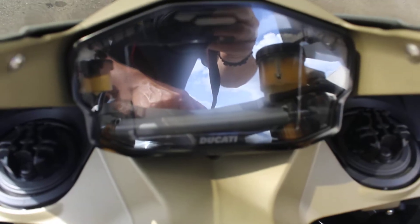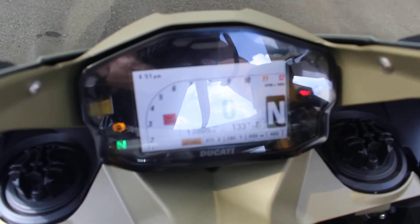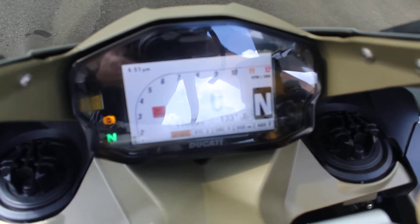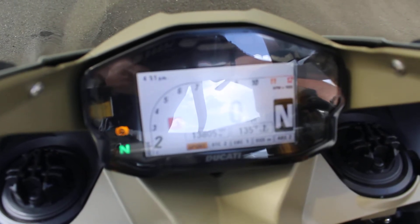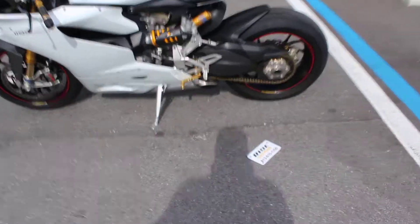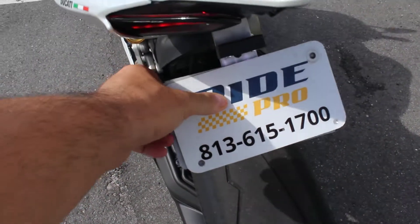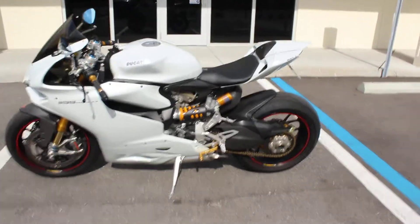We'll go ahead and start it up so you can hear this thing. Let's check out this dash. The bike has 13,800 miles. That little plate fell off — too much vibration, I guess. You can tell from the sound, this thing's just a monster.